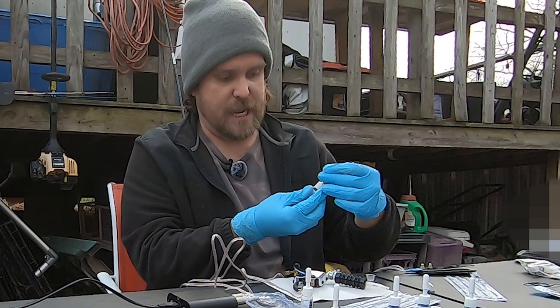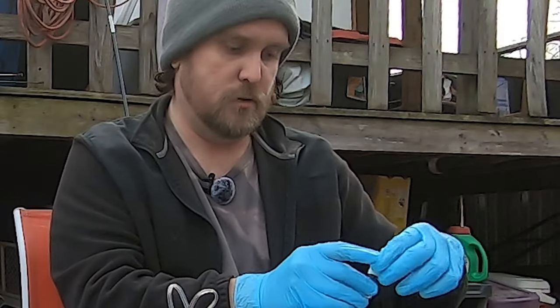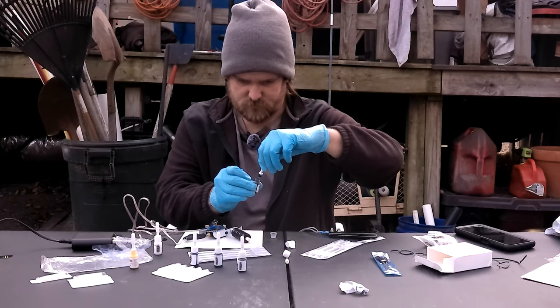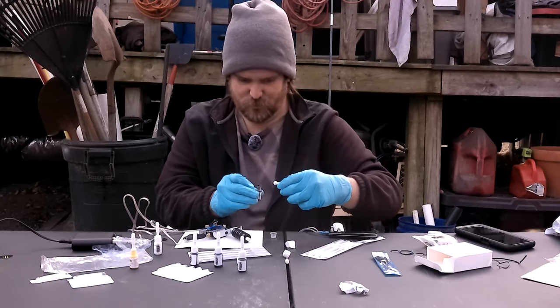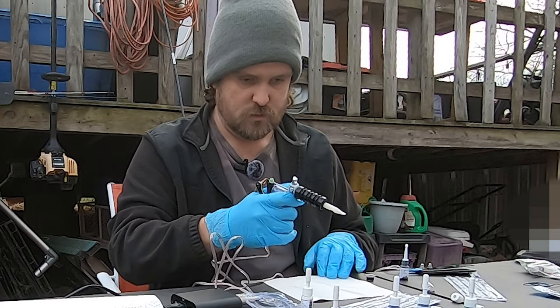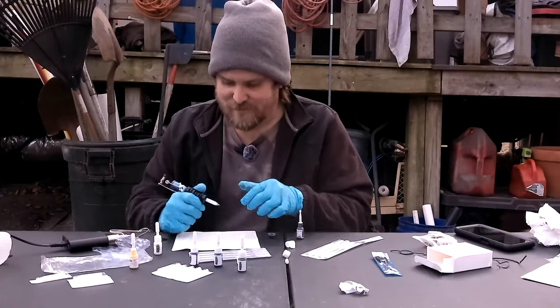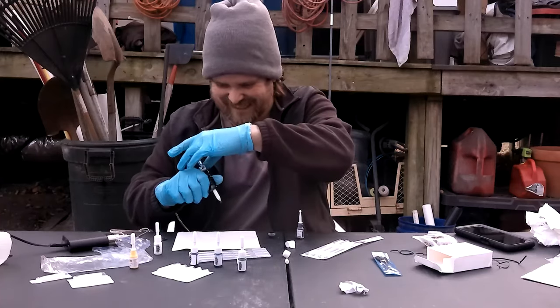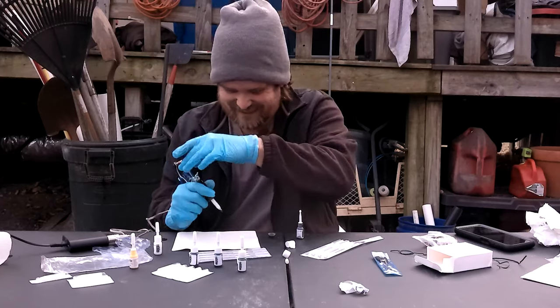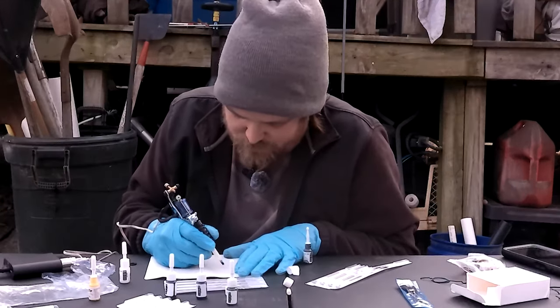We're going to go with the basic black, I think. Go ahead and open this bad boy. I'm assuming you hold it like this — yeah, that makes more sense. I'm such an idiot. Here we go. Oh, I'm already splattered.